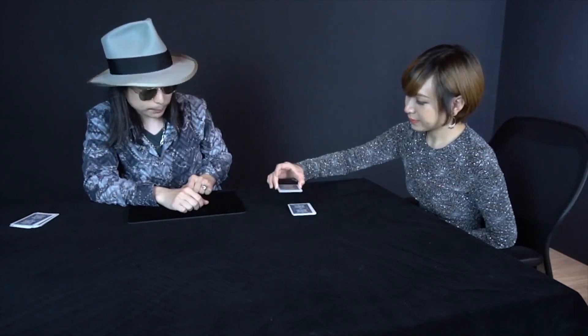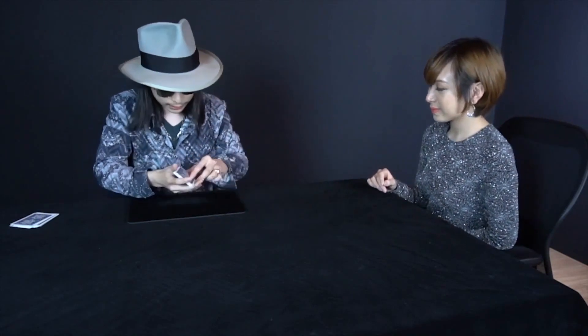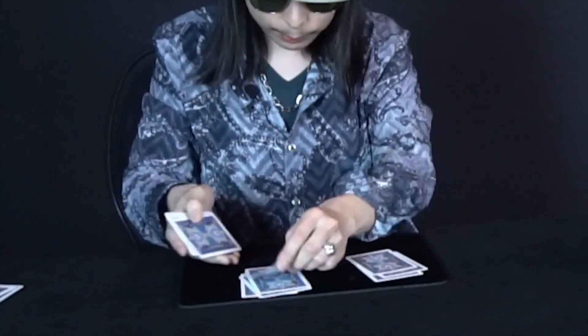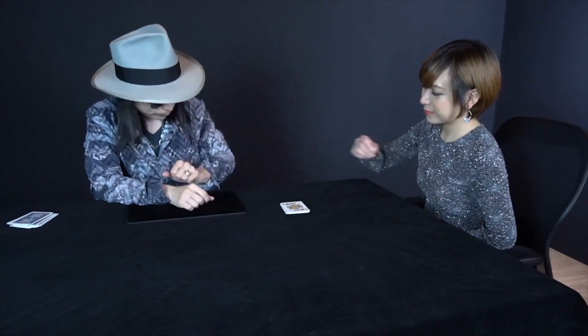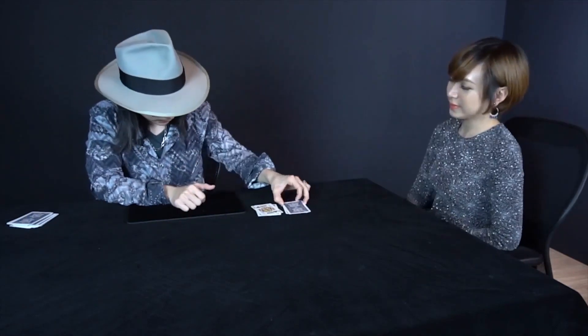Now let's see if the blood hound can find your card. So I'm going to make two piles like this and see which pile the blood hound goes. You can see the blood hound went to this. Can you cut the card again? Perfect. Again. Make two piles. Hopefully the blood hound is chasing your criminal. Can you cut the card again? Good.